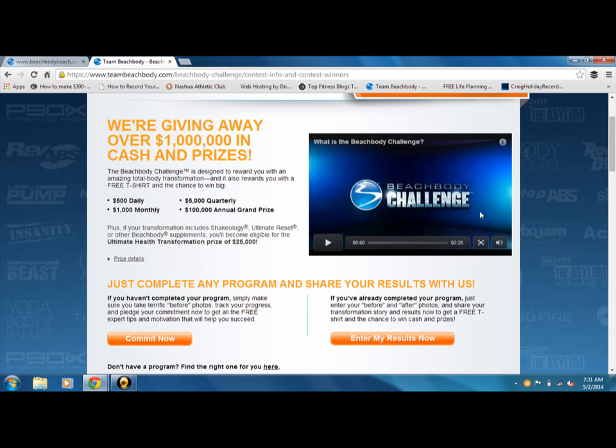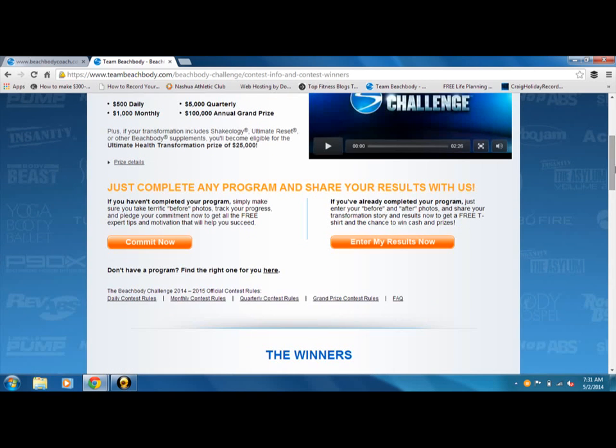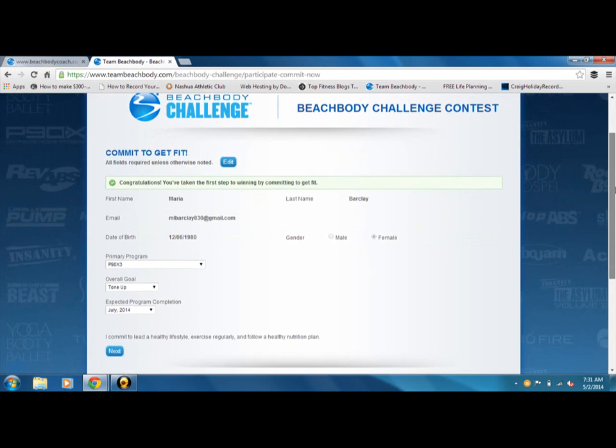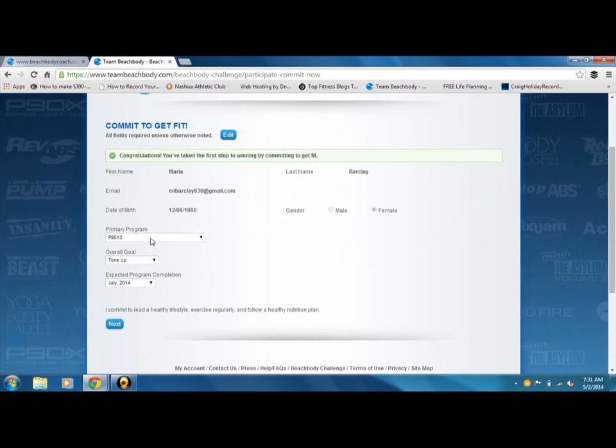Right here, you can watch the video, which will tell you a little bit more about what the Beachbody Challenge actually consists of. And then we're going to scroll down and go to Commit Now. Now, because I've entered the Beachbody Challenge before with other programs — my primary program is P90X3 and I'm in the second month of that.